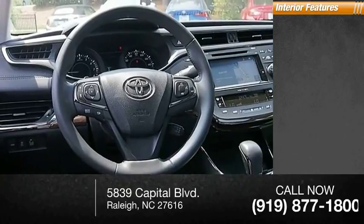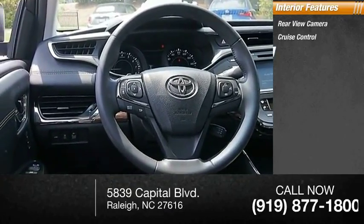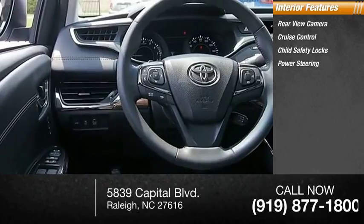Inside you'll find rear view camera, cruise control, child safety locks, power steering, trip odometer.